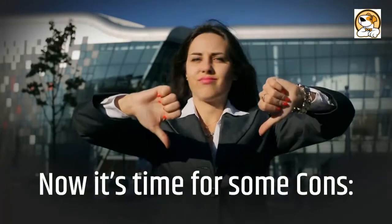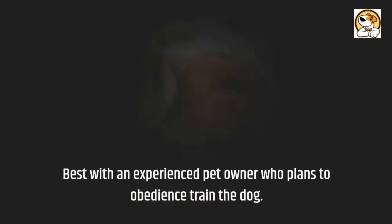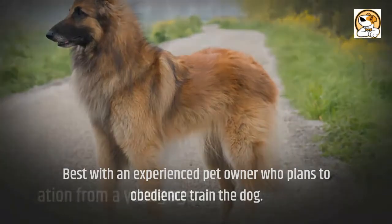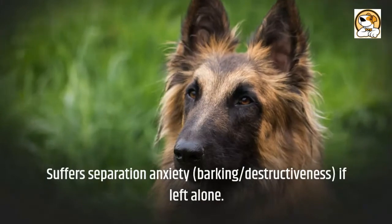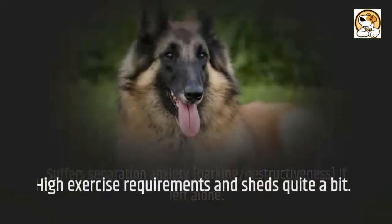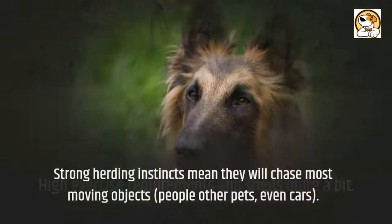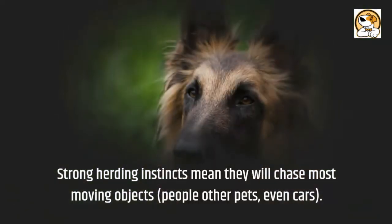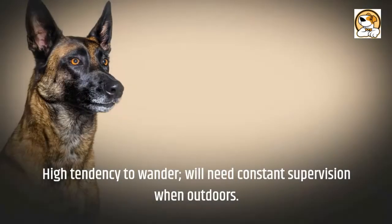Now for some cons. They are best with an experienced pet owner who plans to obedience train the dog. They need socialization from a young age. They suffer separation anxiety, barking, and destructiveness if left alone. They have high exercise requirements and shed quite a bit. Their strong herding instincts mean they will chase most moving objects — people, other pets, even cars.